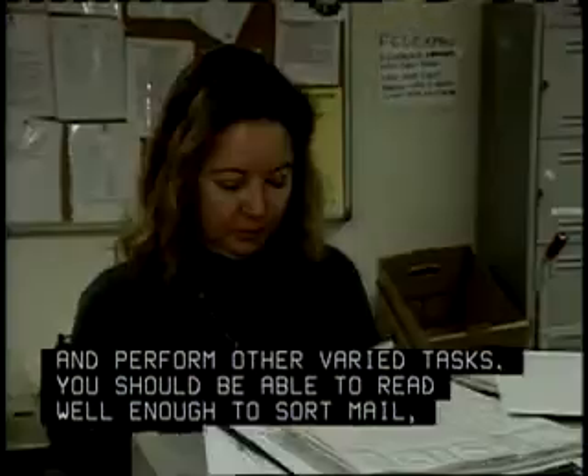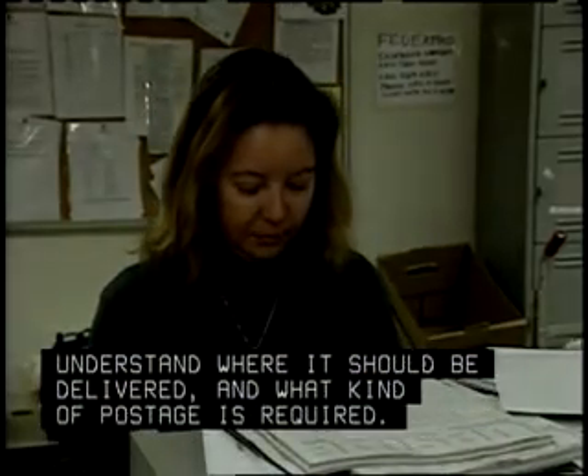You should be able to read well enough to sort mail, understand where it should be delivered, and what kind of postage is required.